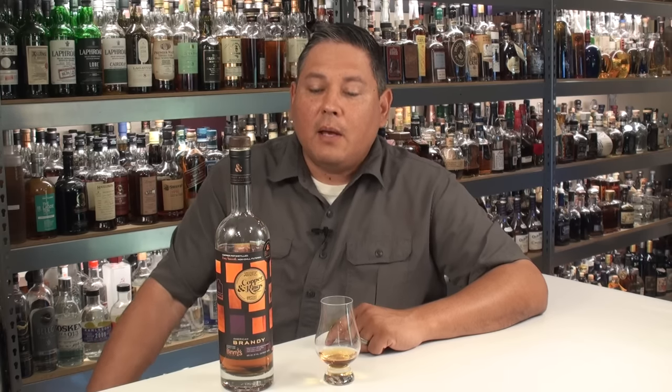Hello again, welcome back everyone. Liquor Hound here with you. Thank you for joining me for another Spirit Review video. Here I'm going to be taking a look at the Copper and Kings American Made Brandy from the Butchertown Distillery there in Louisville, Kentucky.